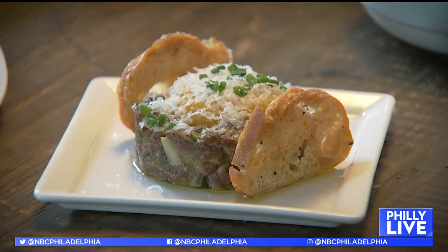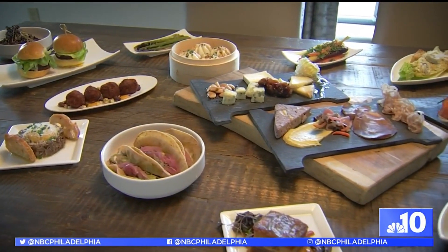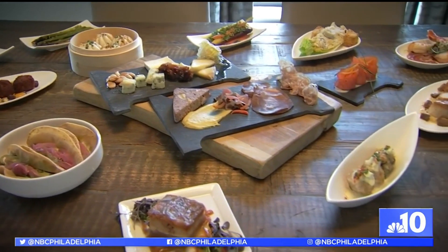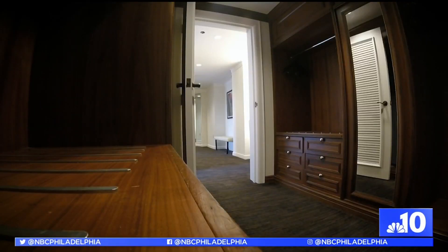A lot of the items you see here, like the cheese, are sourced from local farms. Even the charcuterie is all made and dried in house. Not to mention a walk-in closet fit for a king and queen — you enter a dressing area that feels like your own private shopping area at a department store.